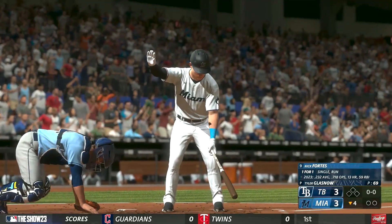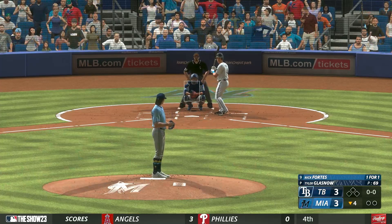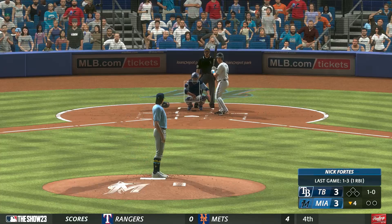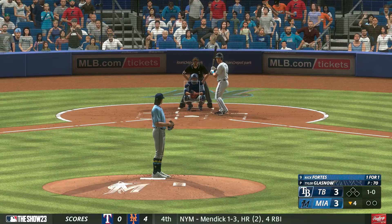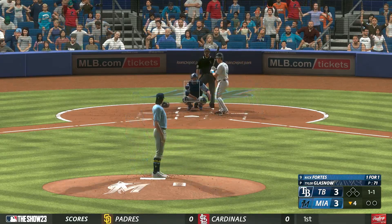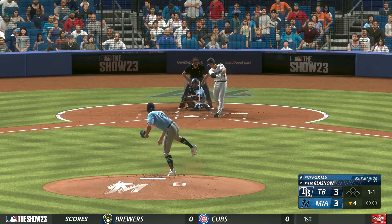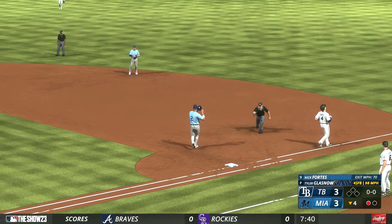Welcome back. Here's the catcher, Nick Fortes. Here comes the pitch — that's downstairs and outside, low one, no strike. There's a strike. On the ground to third, to first — one out in the bottom of the fourth.